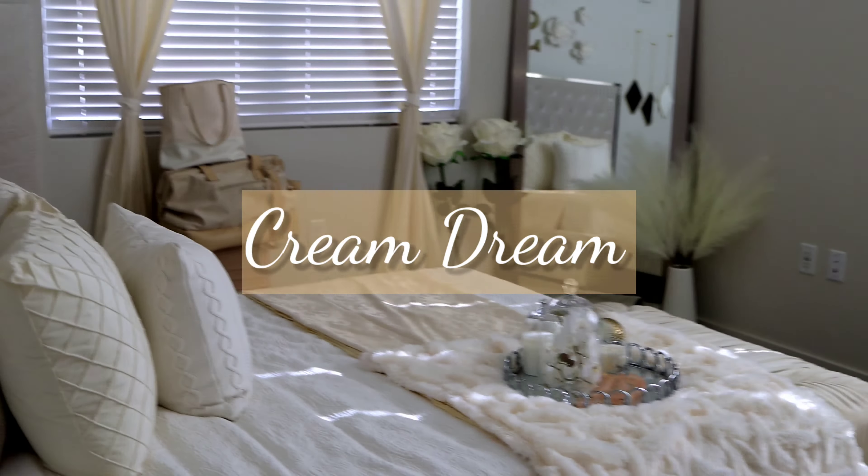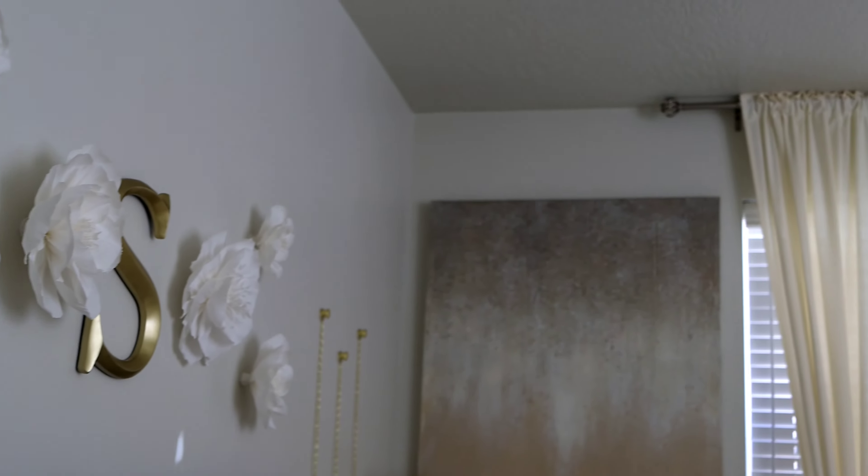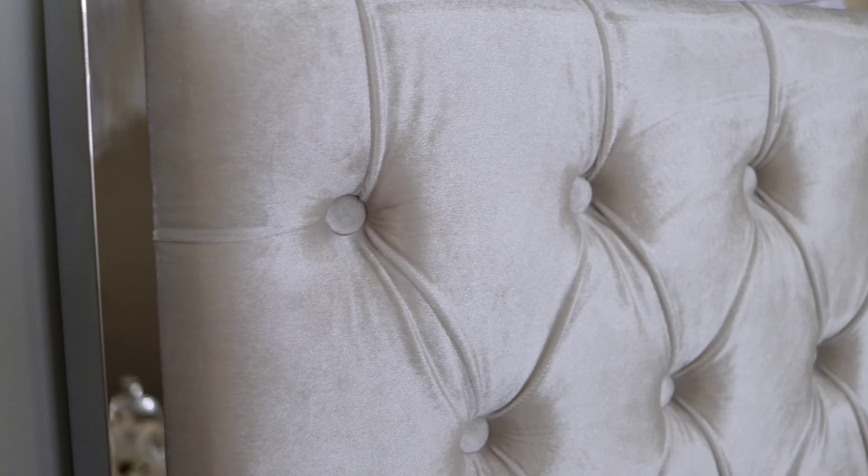Hey ladies, I've always wanted to do a bedroom tour, especially since I love how my room looks. Now that it's about 95% complete, I figure now is the time to go ahead and show it to you.